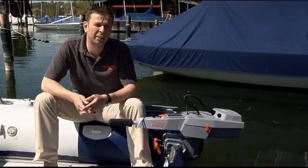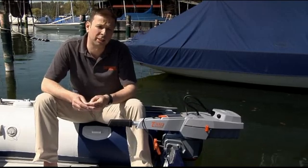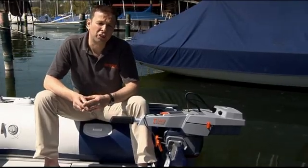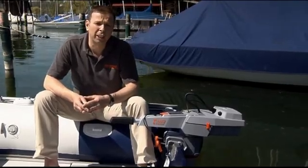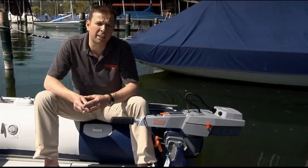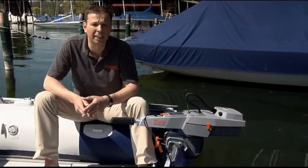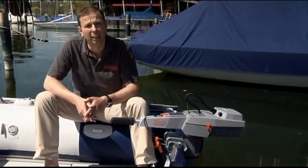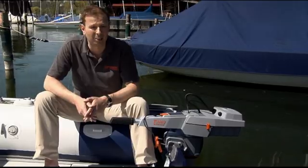At Torquedo, we always develop our products along two principles: they must be technologically superior and they must offer revolutionary benefits. With the new line of Travel outboard motors, we have lived up to that challenge. Contact your local dealer for more information or a test ride — a list of Torquedo dealers is available on our website at www.torquedo.com. It was a pleasure for me to introduce our new line of clean, high-tech electric outboards to you. This was Christoph Ballin for Torquedo Electric Motors. Have a good day, bye-bye and auf Wiedersehen.